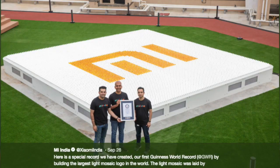At the event, Xiaomi also got a Guinness World Record logo, celebrating 10 million phones sold in the last quarter. They used lights and bulbs during the launch event to celebrate this milestone.